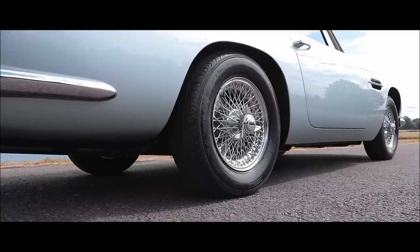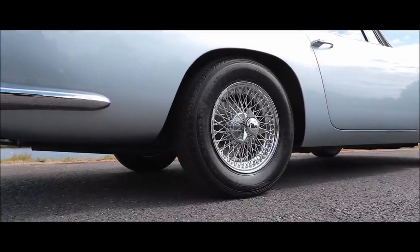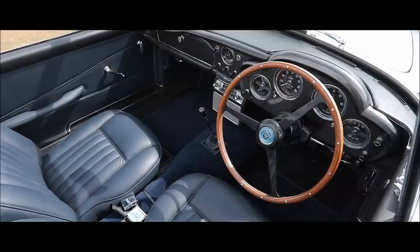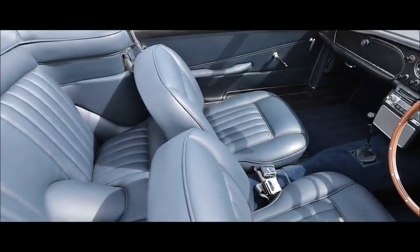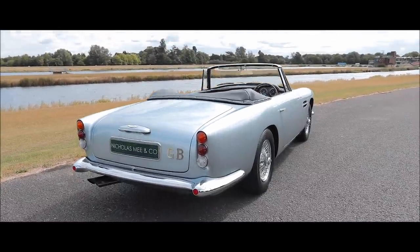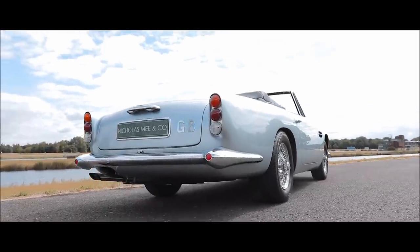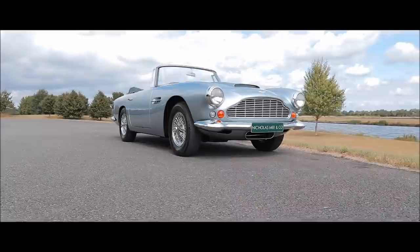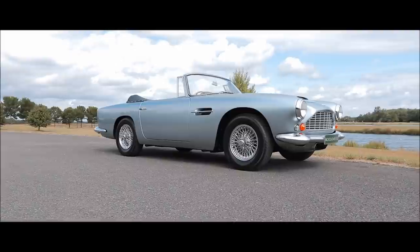This car I'm in was from the first batch of 30 produced on the DB4 Series 4 chassis. The car we're delighted to offer here, chassis number 1076R, is a Series 4 example, completed in October 1962 and delivered via Brooklands of Bond Street, the Aston Martin agents, to Sir William Pigott Brown, a renowned socialite of the time. Finished in Caribbean pearl with dark blue hides, matching hoods and carpets, fitted with overdrive and an oil cooler.